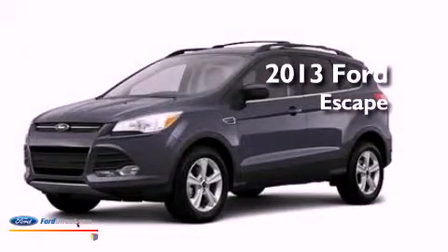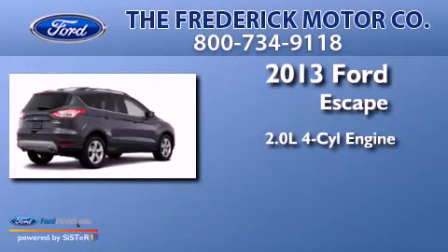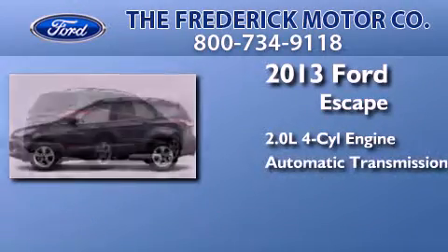This is a brand-new 2013 Ford Escape. It has a 2.0-liter four-cylinder engine and an automatic transmission.